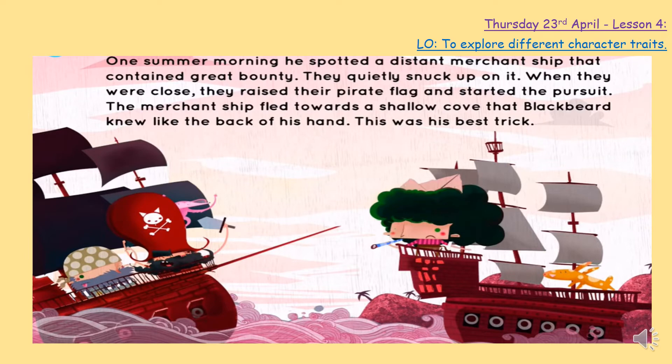One summer morning, he spotted a distant merchant ship that contained great bounty. Him and his crew quietly snuck up on it, and when they were close, they raised their pirate flag and started the pursuit. The merchant ship fled towards a shallow cove that Blackbeard knew like the back of his hand — this was his best trick. Blackbeard had snuck up on them and trapped them against land that they wouldn't be able to move away from, and Blackbeard knew this very, very well.